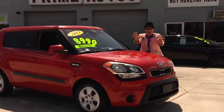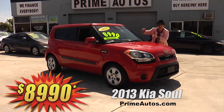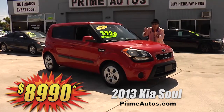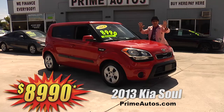They don't get any sharper than this sporty red 2013 Kia Sorento LX, loaded with CD, satellite radio with USB, Bluetooth and steering wheel controls, ice-cold AC, and all the power options. But best of all, it is no-hassle credit priced at only $8,990.